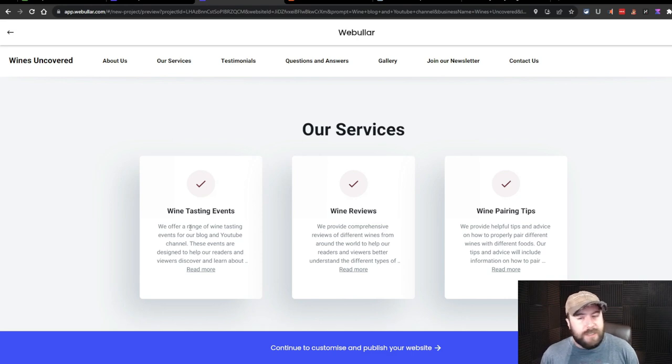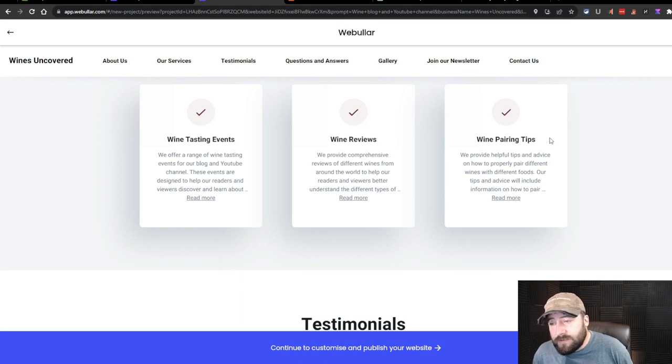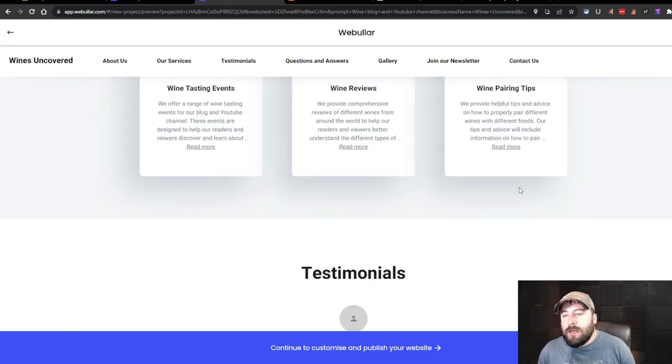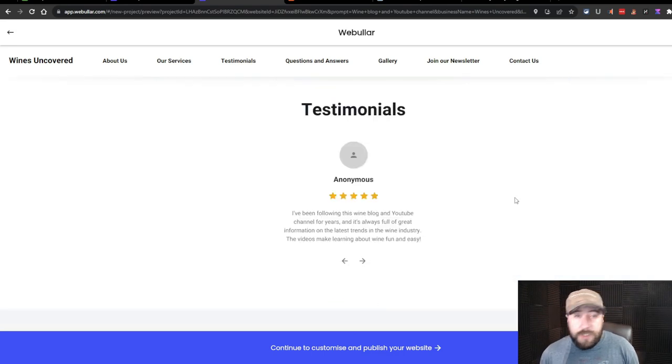The Services section has wine tasting events, wine reviews, and wine pairing tips. Wine tasting events is actually a neat idea — doing a group wine tasting. The descriptions trail off with 'dot dot dot,' so they're not complete. The services section is actually pretty good overall. I'd probably replace wine pairing tips with winery tours, since I love touring vineyards and would love to make YouTube videos about it.